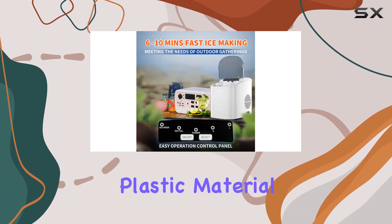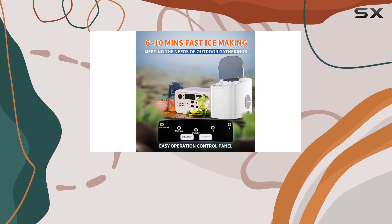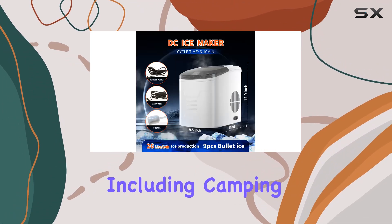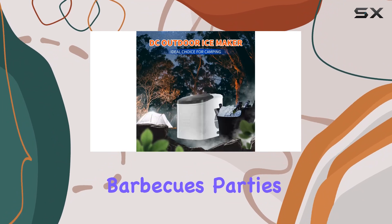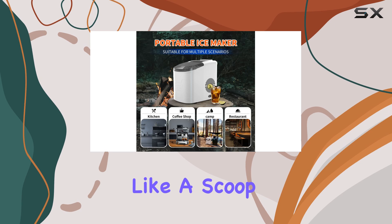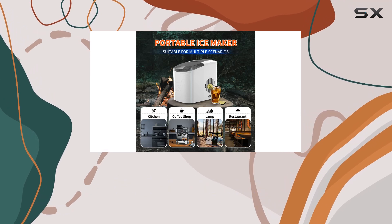Crafted from durable plastic material, this ice maker is built to last. Its sleek and compact design makes it ideal for various settings, including camping trips, outdoor barbecues, parties, and more. Plus, with convenient accessories like a scoop included, serving up icy drinks has never been easier.